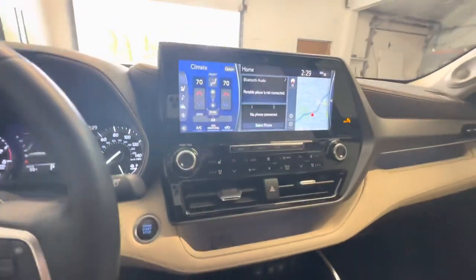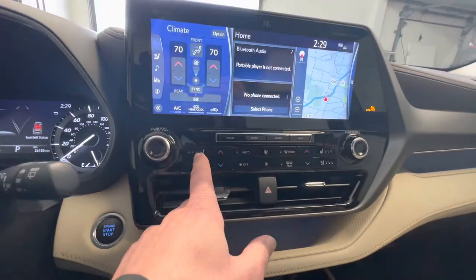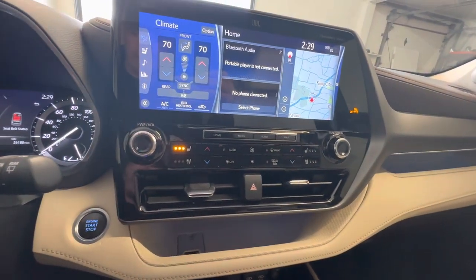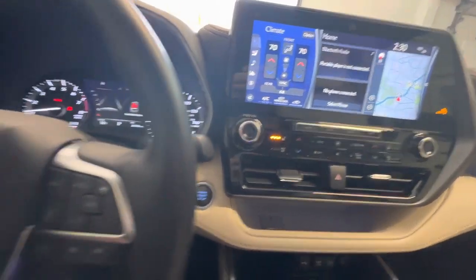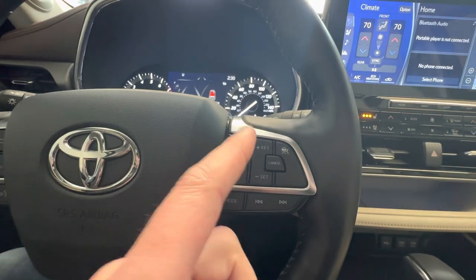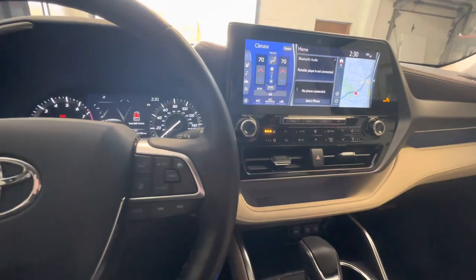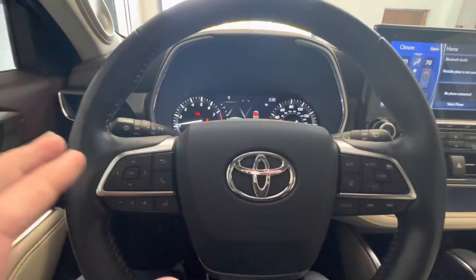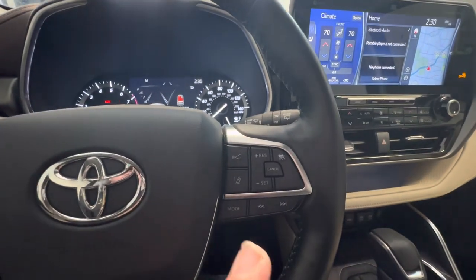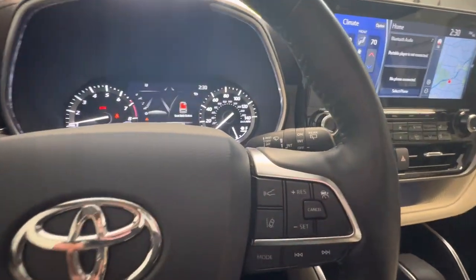Obviously there's a navigation system, heated and cooled leather seats. It's a little chilly still out today so I'm going to turn my heated seat on. You have adaptive cruise control, lane departure warning, smart stop assistance — all of the safety features. If you haven't used them, they're absolutely amazing. Trust me, once you get used to them you'll wonder what you ever did before them.